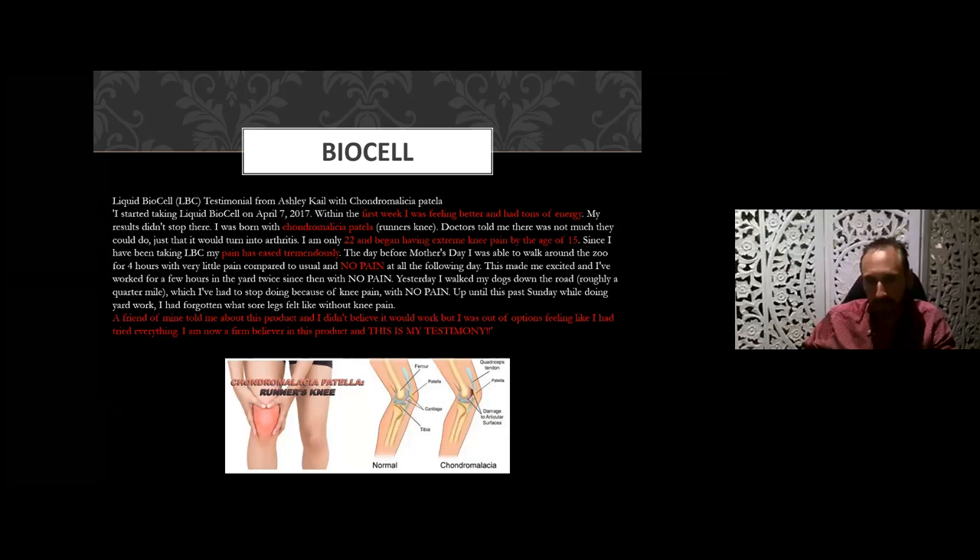A case of chondromalacia — a condition known as runner's knee — which this person was born with. She'd had chronic pain since 15 years of age; at the time of taking the product she was 22. Within just a couple of weeks the pain had reduced considerably, and after a few months she was experiencing no pain at all. She said: 'A friend told me about this product. I didn't believe it would work, but I was out of other options. I'd tried everything else.' Now she's a firm believer and is more than happy to share her testimony.